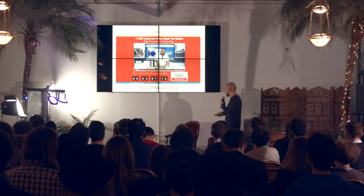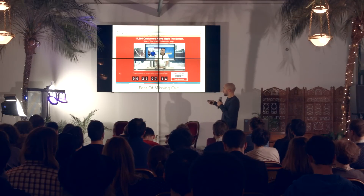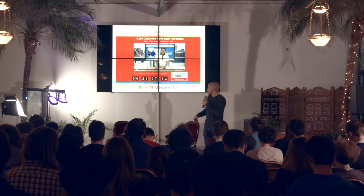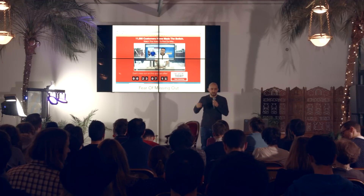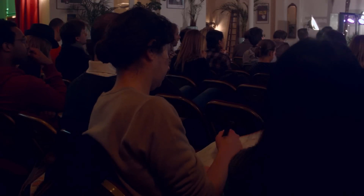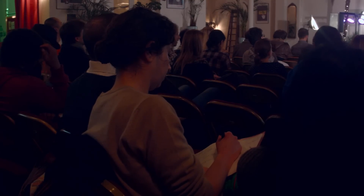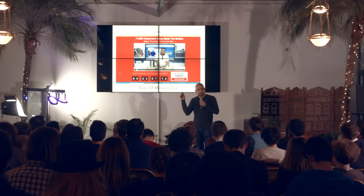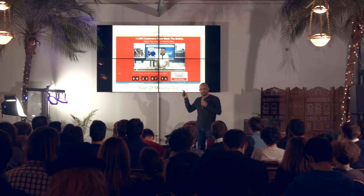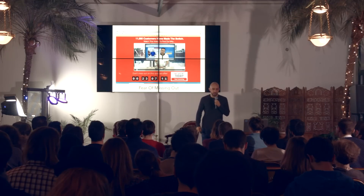Here's an example from a service called Webinar Jam: they have a huge countdown right there, saying 'don't miss out on this special offer' — if you let the countdown run out you won't get the 40% discount. Although in this case I wouldn't worry too much, because I originally did this talk six months ago and took that screenshot then, but I checked the site today and the countdown is still running.